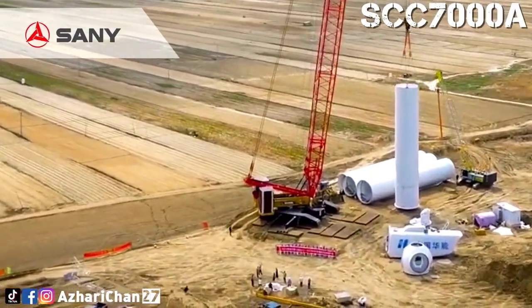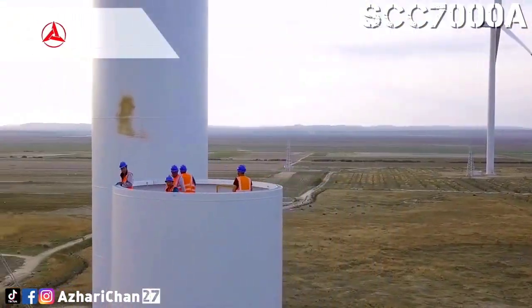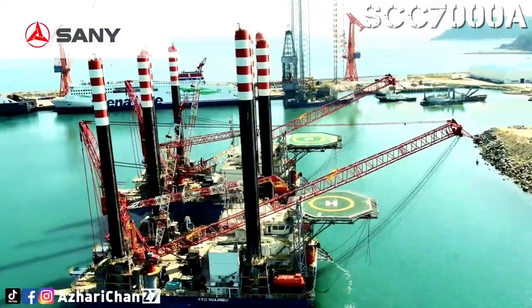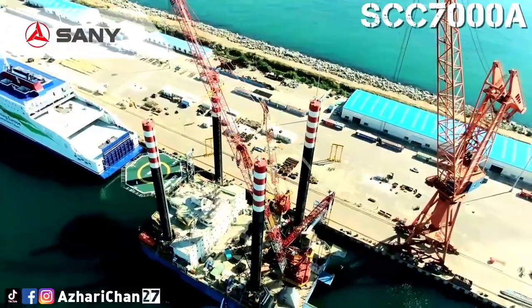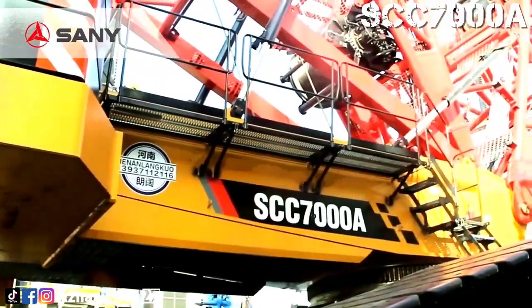The SCC 7000A lattice crawler crane is built with enhanced safety features including a load moment limiter, over-hoist protection of the main and auxiliary hooks, over-release protection device of the main and auxiliary hook, a closed circuit monitoring system, fault diagnosis system, and many more.